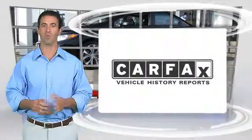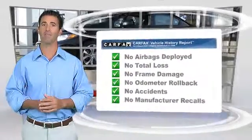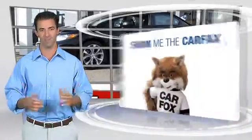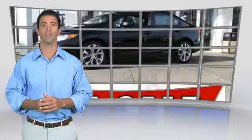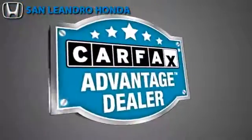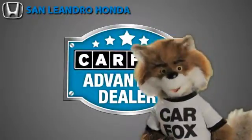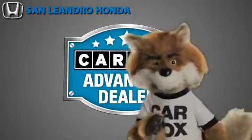Here's another high-quality vehicle with the Carfax Vehicle History Report. Be sure to find a complimentary copy of this report online or contact the dealership. This vehicle qualifies for the Carfax Buyback Guarantee. Just say, show me the Carfax, at San Leandro Honda, a Carfax Advantage dealer.